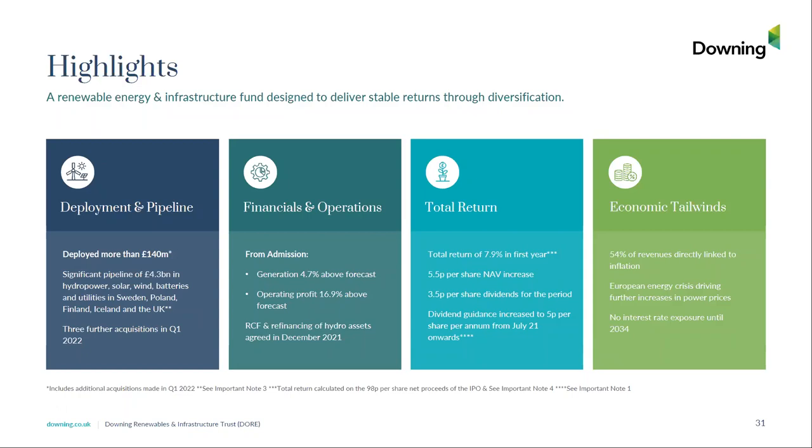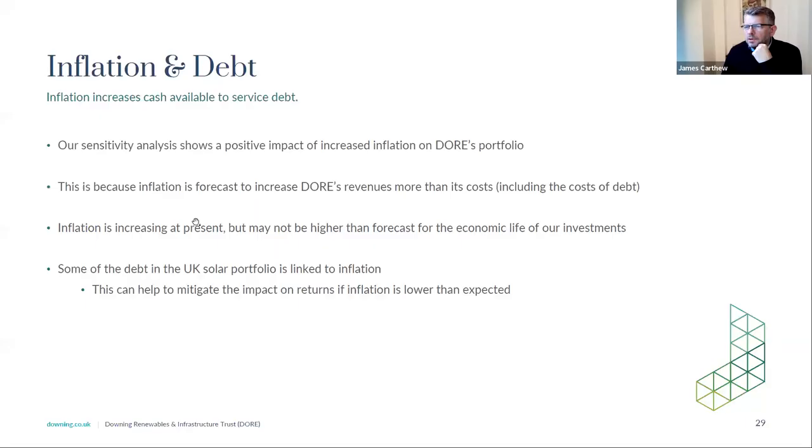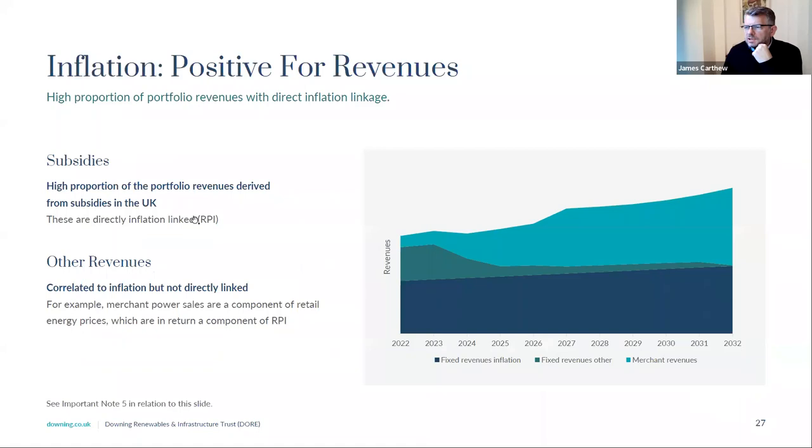On the revenue split: the inflation uplifts are coming from UK subsidies. At 31 December, 54% of the fund was directly linked to inflation. The 46% difference includes an element of fixed prices — once we've fixed, you take away that inflation index. Merchant power prices also form part of the basket of goods which form the RPI calculation, so there's a strong correlation between power prices and inflation.